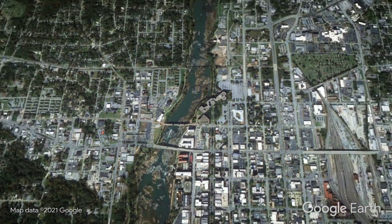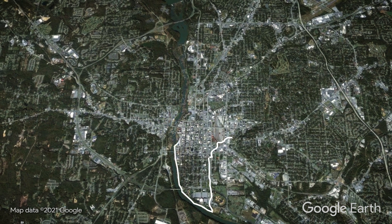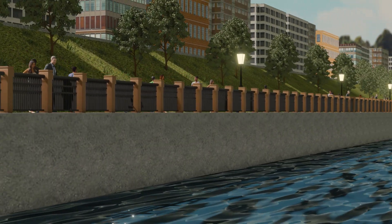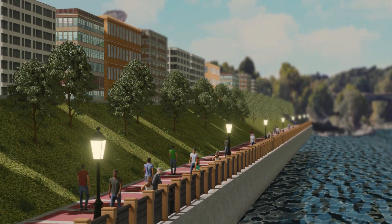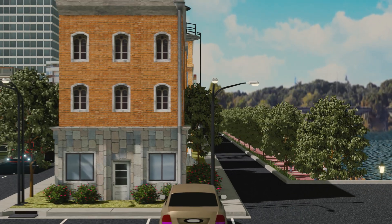The Combined Sewer Treatment System, or CSS, serves a 2,000 acre area of Uptown Columbus. The CSS is hidden under the streets and sidewalks in Uptown, and this large underground system plays an important role in protecting water quality in the Chattahoochee River.